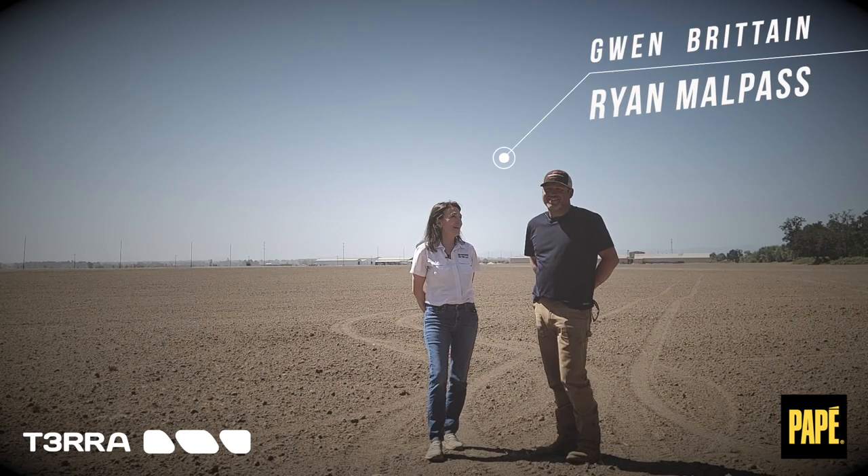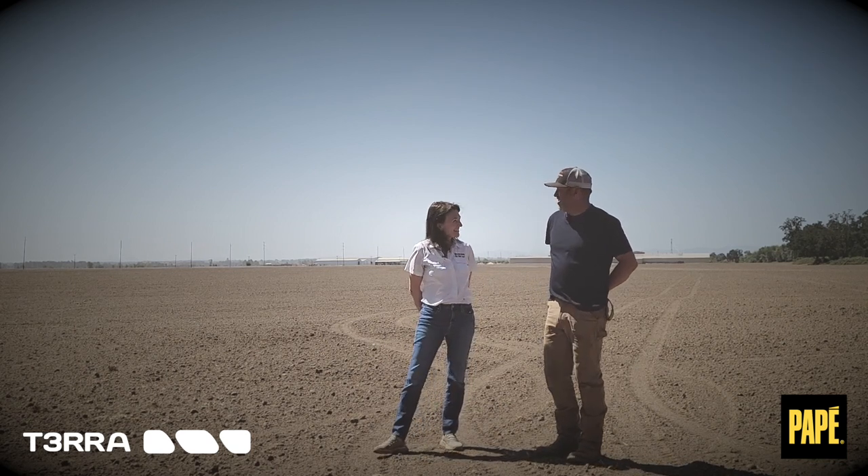Hi, I'm Gwen with Terra Software. I'm here with Ryan Malpass at Malpass Farms. How are you doing today, Ryan? Good, how are you? Very good, thank you. It's a beautiful day in Oregon. It is.